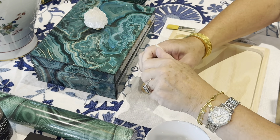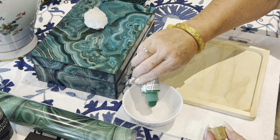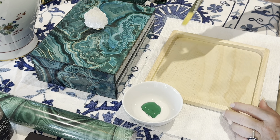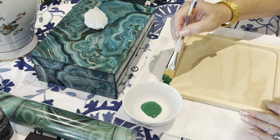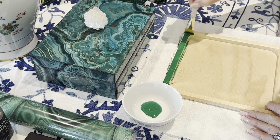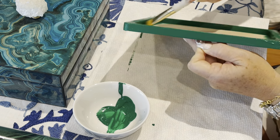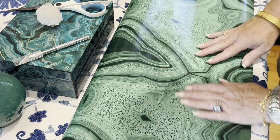We'll begin with the tray by simply painting the edge of the tray with the green paint. Now I'll put this aside to dry.